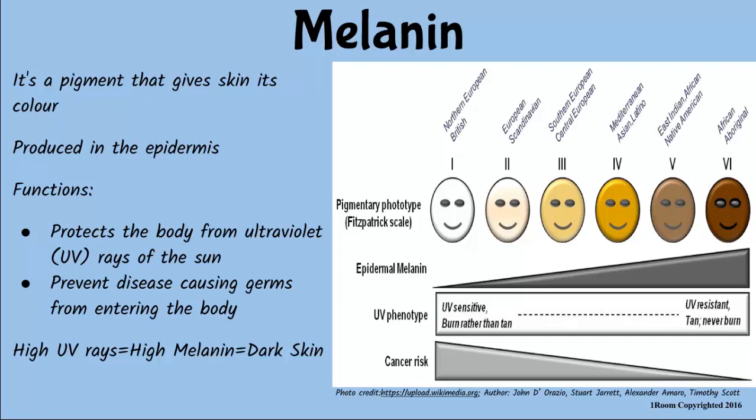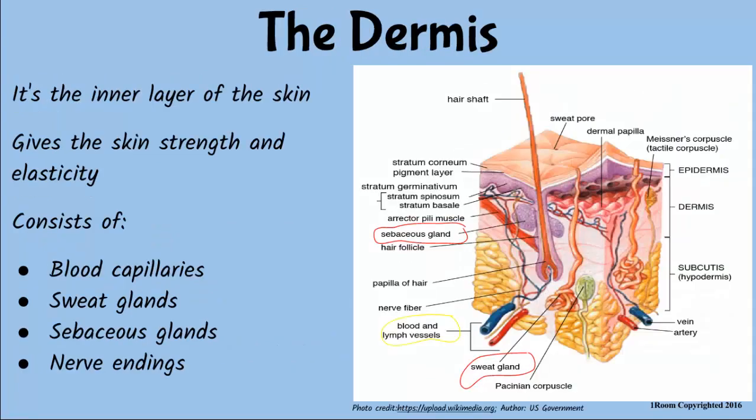You can say that again. Your skin has to produce melanin in large quantities to protect your body from the intense ultraviolet radiations of the sun in this part of the world. The dermis is the inner part of the skin. It protects the body from stress and strain, and has blood capillaries, sweat glands, sebaceous glands, and nerve endings.